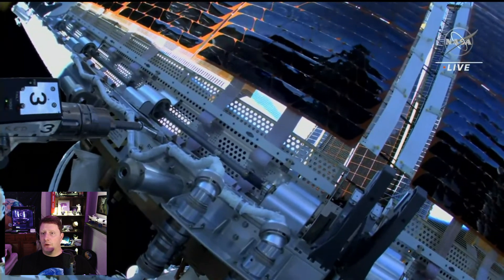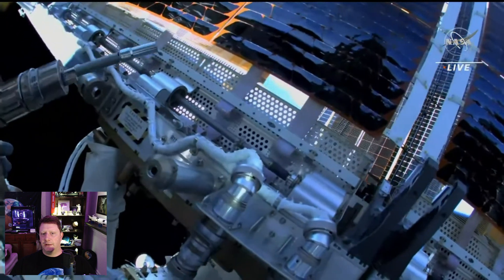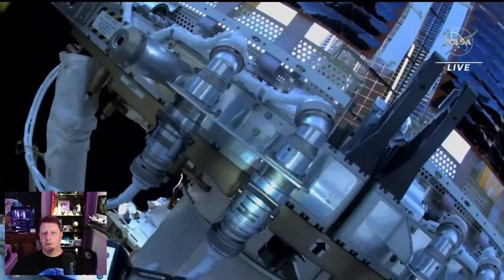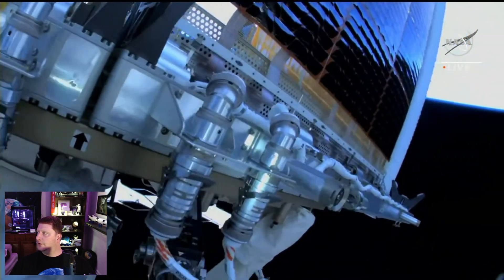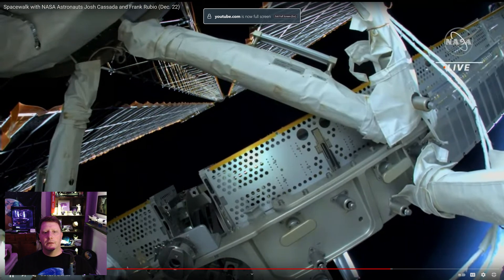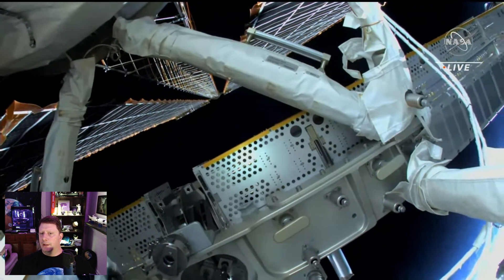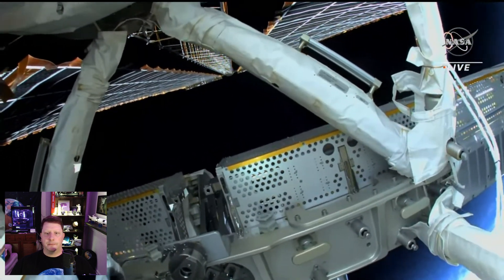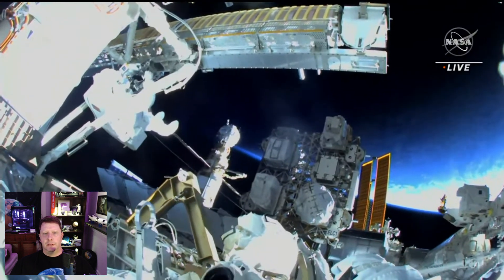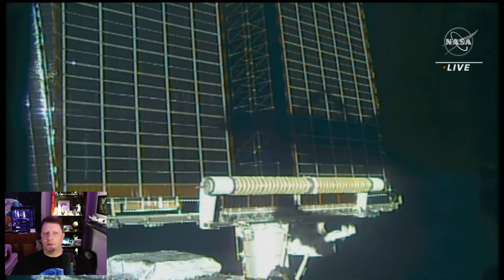They did manage to do the spacewalk two days later. Astronauts Josh Cassata and Frank Rubio installed the fourth new IROSA, or ISS Rollout Solar Array, on the space station's port 4 truss. Once all six IROSAs are installed, the space station's power generation capability will have increased by about a third.